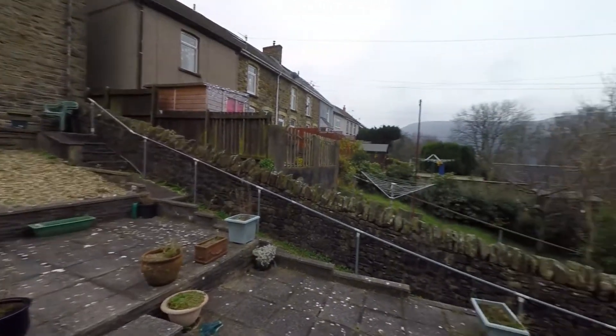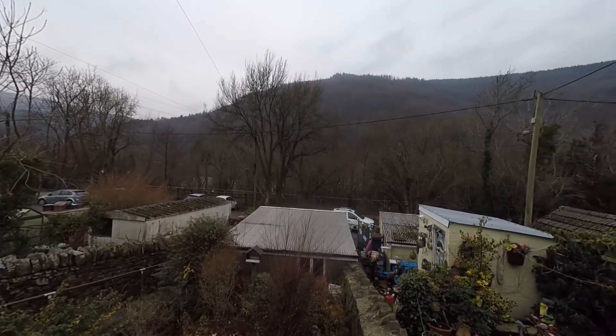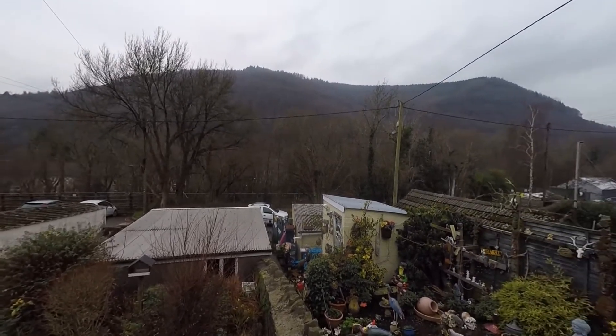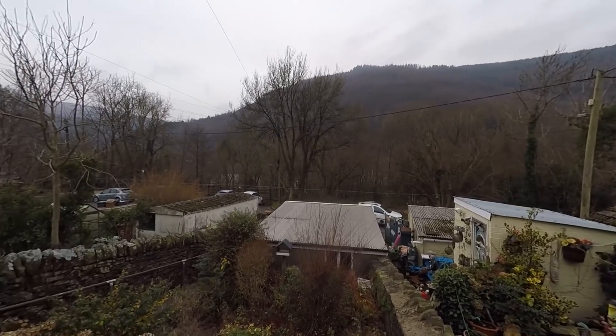We're starting the tour here to the front of the property. The main access is to the road here to the front, which is a no-through road, so we have very little passing traffic. The property itself does have a garage plus quite a large workshop as well.